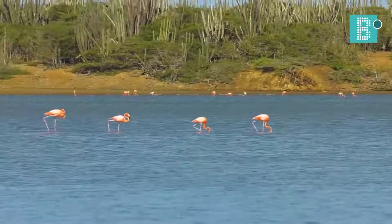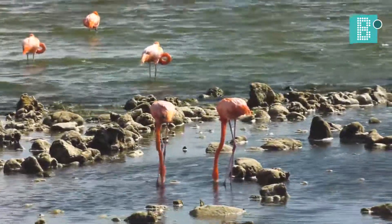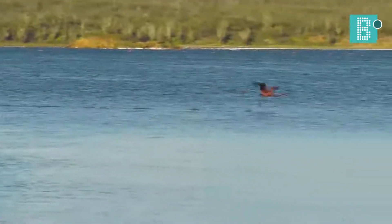That color pink, as many of you probably know, comes from their diet. They feed on all sorts of crustaceans and mollusks and worms. What they get from those crustaceans is something called beta-carotene, and that goes through the blood into the feathers and makes them pink, which is gorgeous.